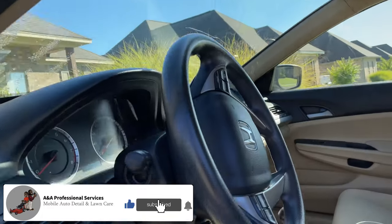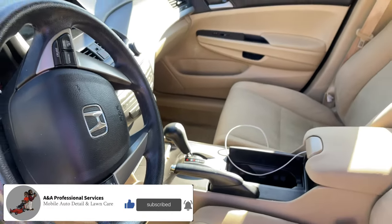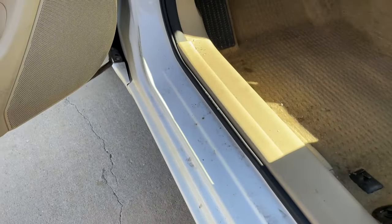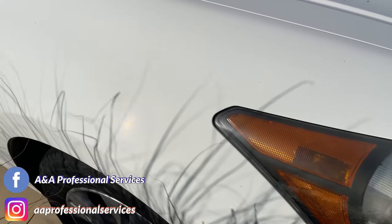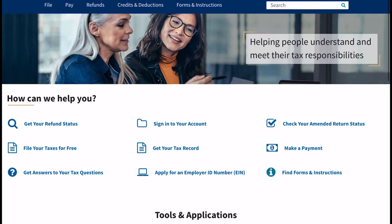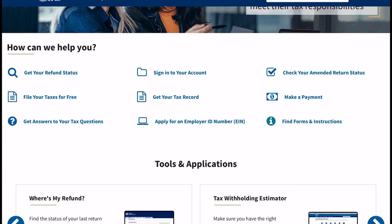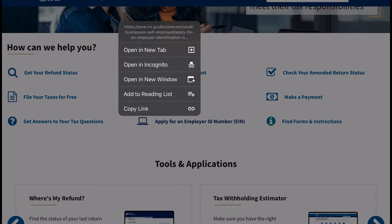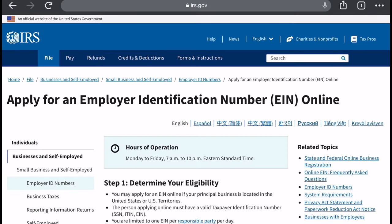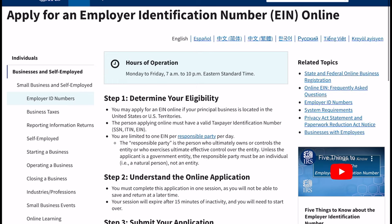When I say how to start your business, I'm talking about LLCs, licenses, bank accounts — all that stuff you're gonna need to be an official business. The first thing you gotta have is your EIN number. This is how the IRS identifies your business. You simply go to IRS.gov.